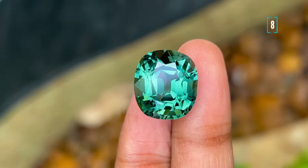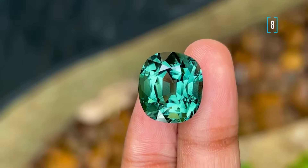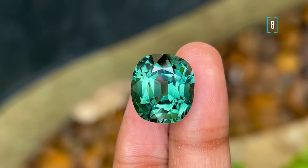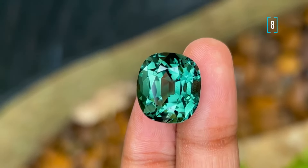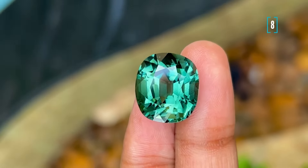Now let's talk about number 8. This one is also an Afghan tourmaline, and while it may look like it has both blue and green tones to my eye, the lab certification has identified it as an indigolite tourmaline. Now that's not a bad thing at all, because indigolites tend to be a bit more affordable than the sought-after Lagoon tourmalines.